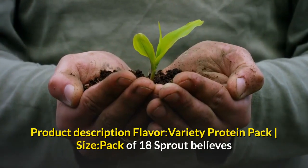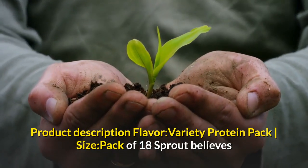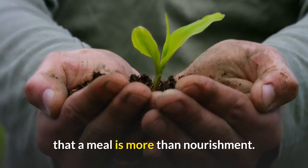Product Description — Flavor: Variety Protein Pack. Size: Pack of 18. Sprout believes that a meal is more than nourishment.